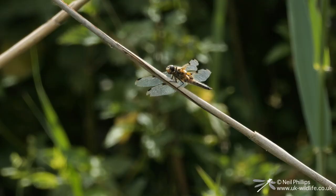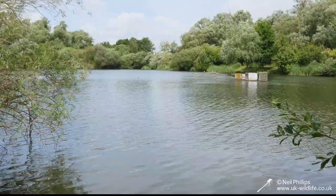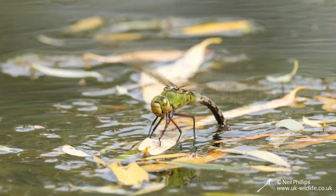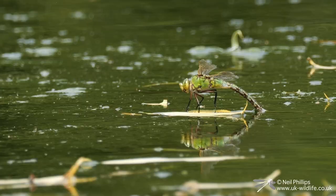Nearby on a reed was a four-spotted chaser. A bit further round, on the weedier parts of the lake, I spotted this emperor dragonfly. It was just a standard emperor, and she was laying eggs in the weed. I looked round a bit further, but I only found more emperors.